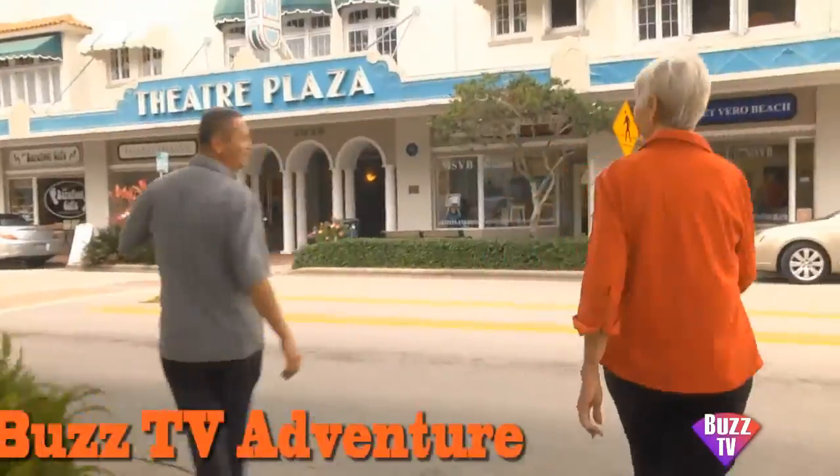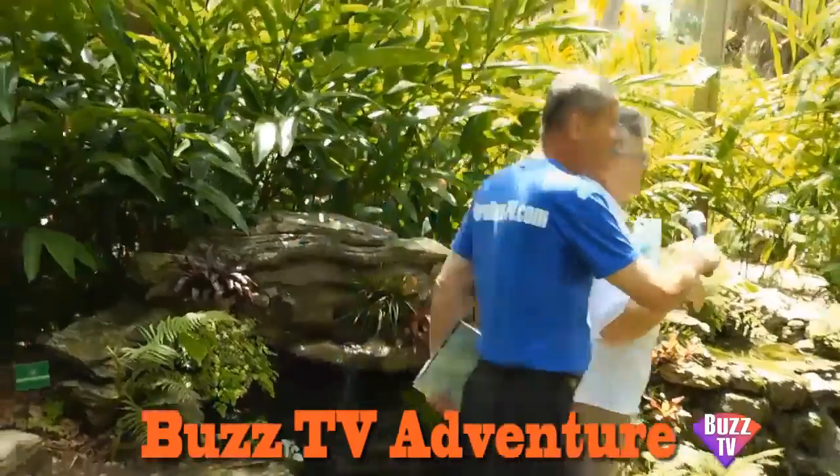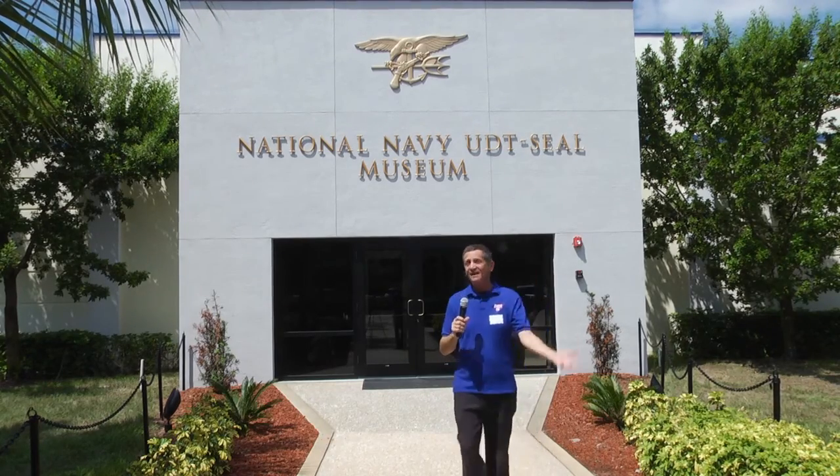Get ready for Buzz TV Adventure — exploring and discovering exciting destinations. I am totally excited and already in awe.